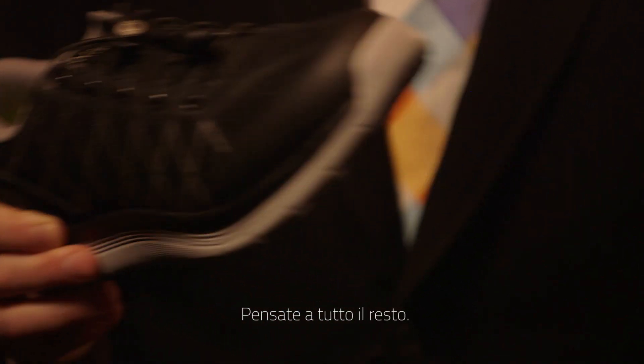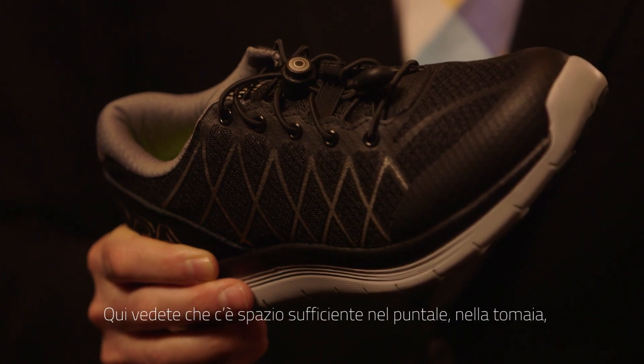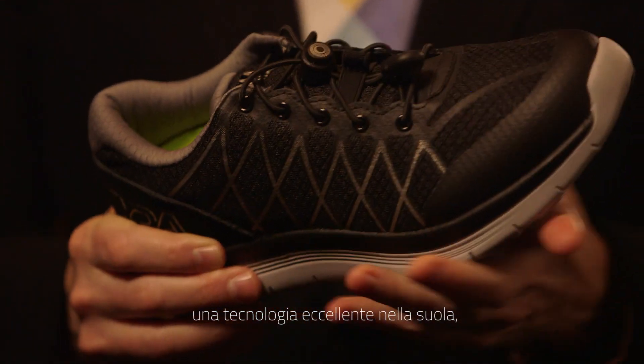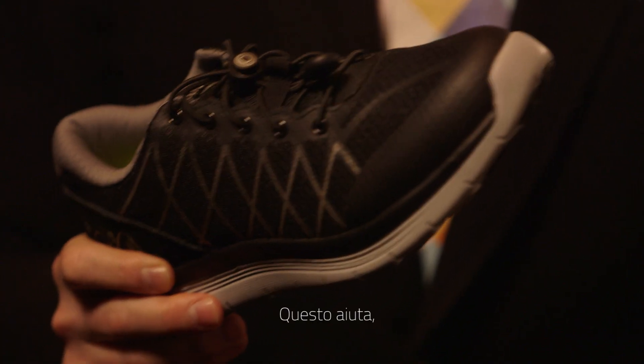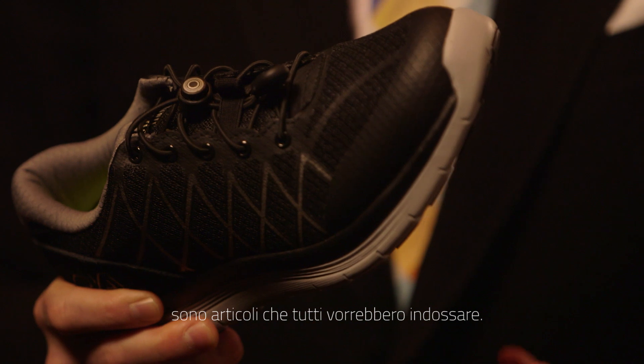Just look at almost everything else. What you see here is you have sufficient room in the toe box and the vamp, you have superb technology in the sole, and the thing fits and there's comfort. That is so helpful because these are things that someone will want to wear.